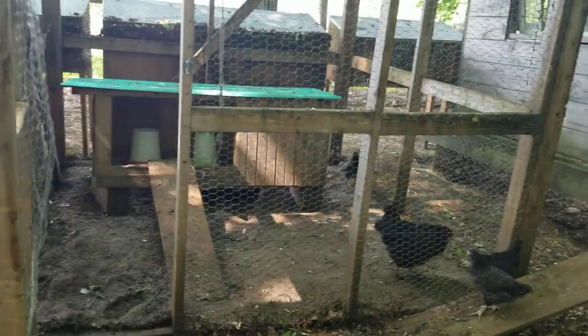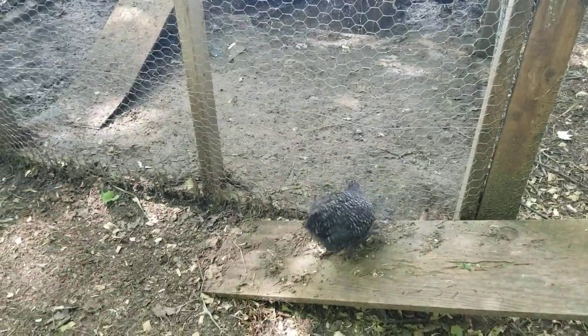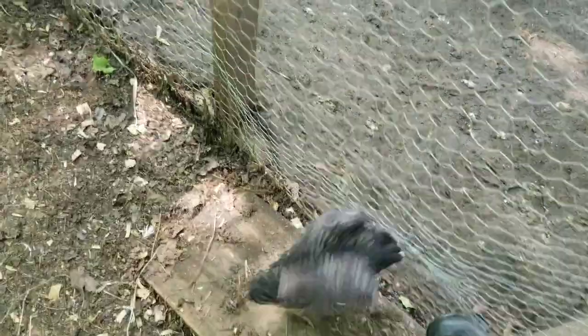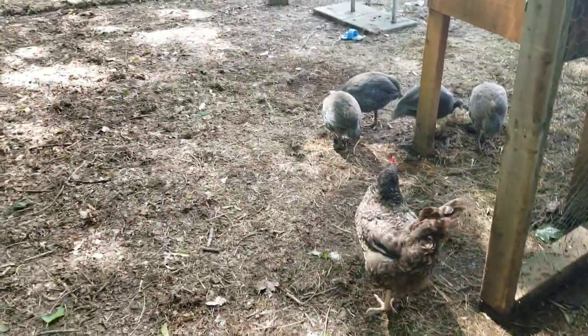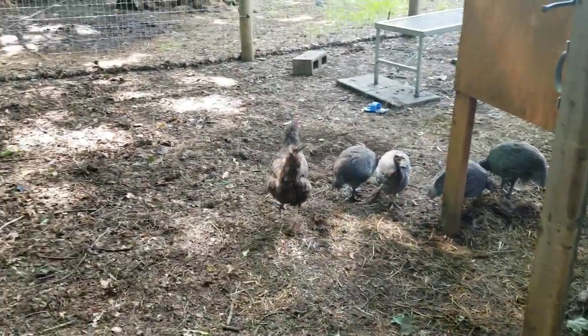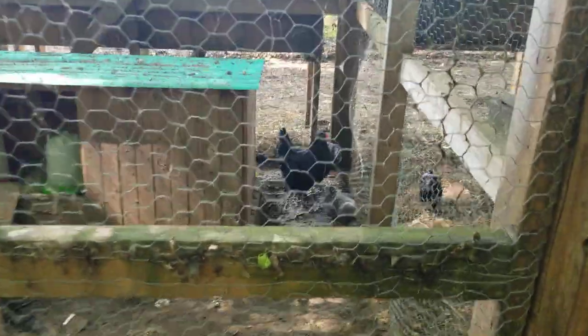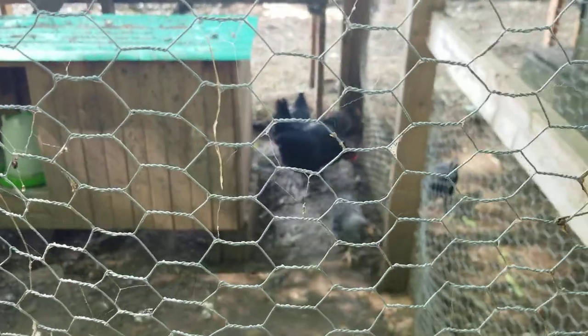I think they'll be okay, hopefully. They are getting pretty big — they look like mini chickens, but they're just still babies. So this is the Cuckoo Marin. I have two Cuckoo Marins, and two of the baby chicks look just like that, so I'm assuming they are the Cuckoo Marins' babies. It's so cool that the chicken who goes broody will watch over everybody else's babies and raise them as their own. It's so cute.